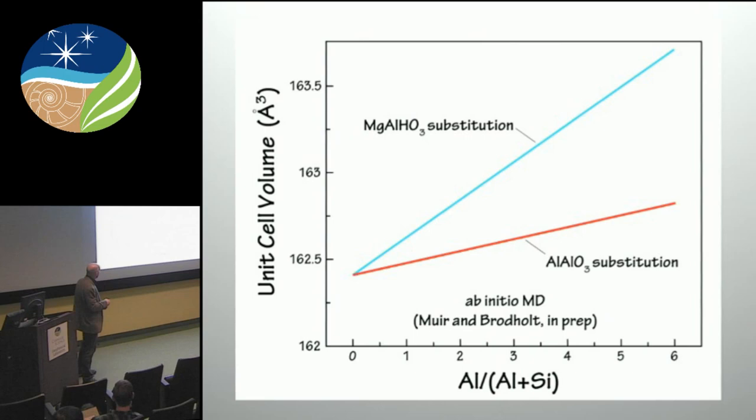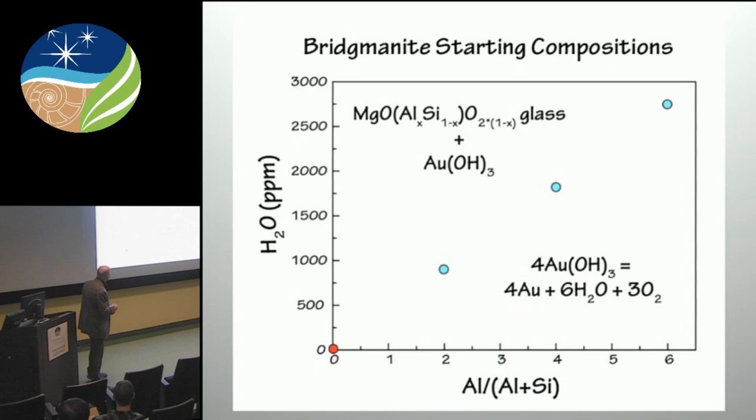What we had was Josh and John calculated from ab initio — zero Kelvin — the expected change in the ambient cell volume as a function of substitution of Al and H, relative to the expected substitution for the charge-coupled substitution involving Al and Al without hydrogen. And that's a pretty big change. Once they did that calculation, we decided that's something we can definitely measure — we have the precision to measure that by X-ray diffraction. So we have something we can test: if we're moving directly along that join, we should see that kind of change in unit cell volume.